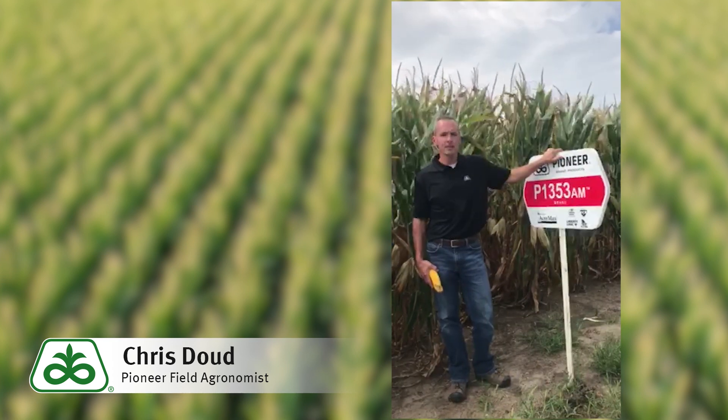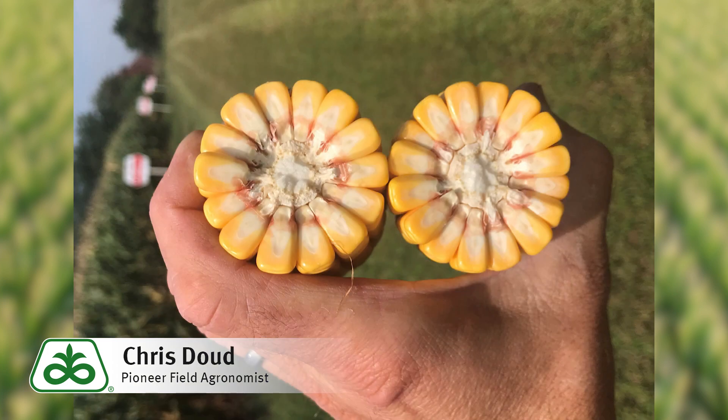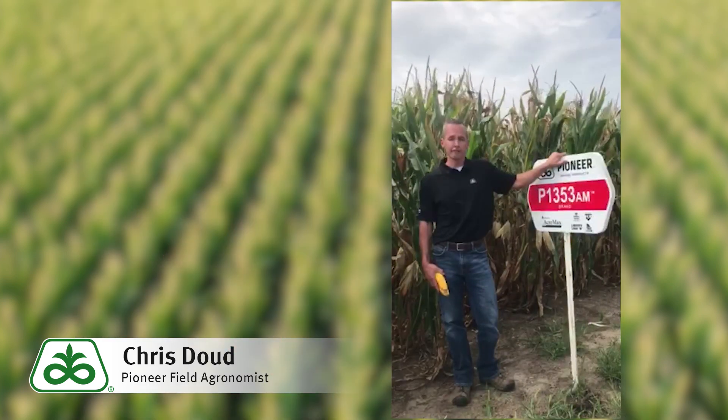With both tolerance to wet feet and good drought tolerance, we see P1353AM handle a wide range of environments. It has excellent ear flex and predicts to respond well to foliar fungicide applications with its moderate disease tolerance and full season maturity.